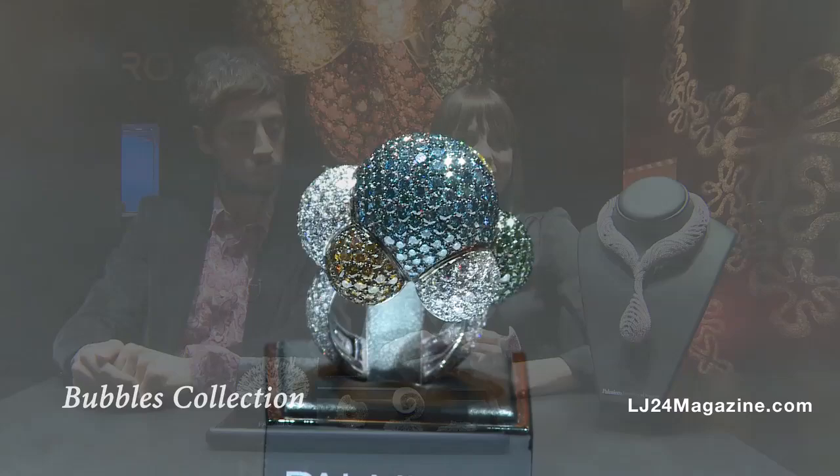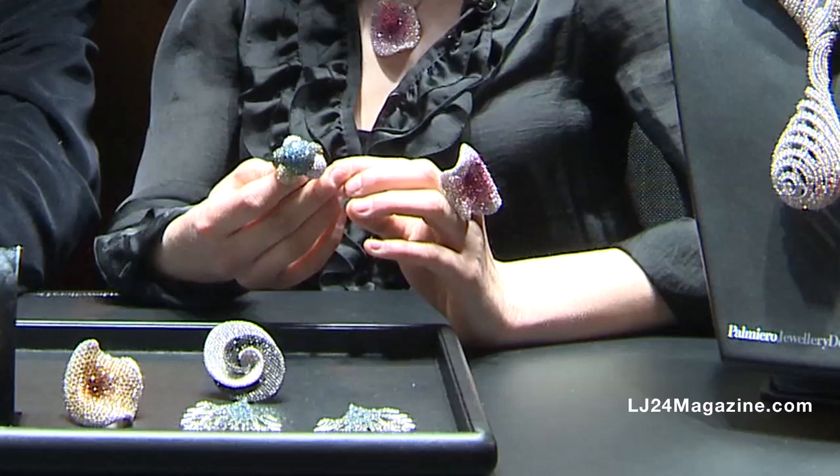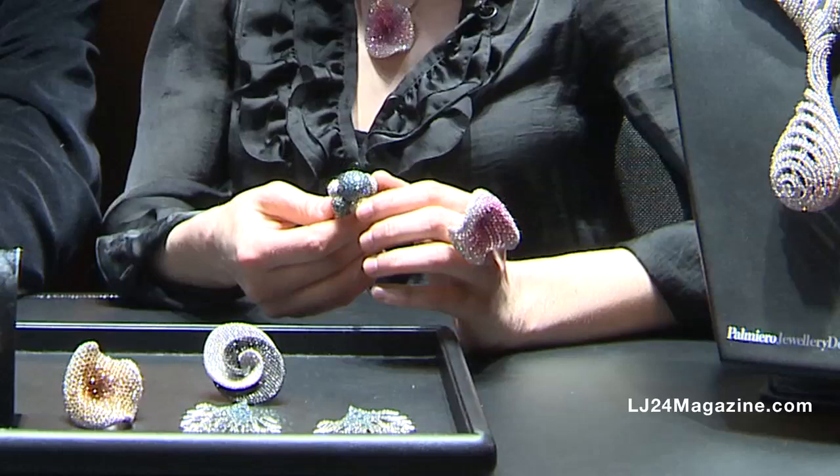This piece is called the Bubble. It's something very fun because children very often play with bubbles. Here you can see the marvelous colors that Palmiero decided to use and the wonderful setting.